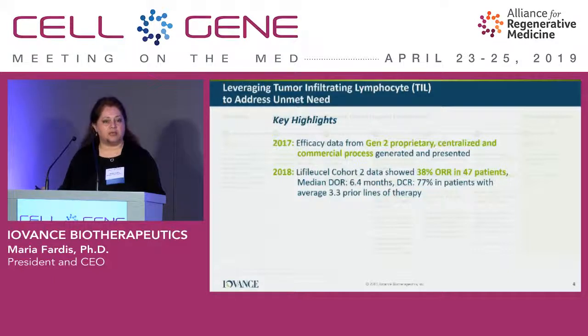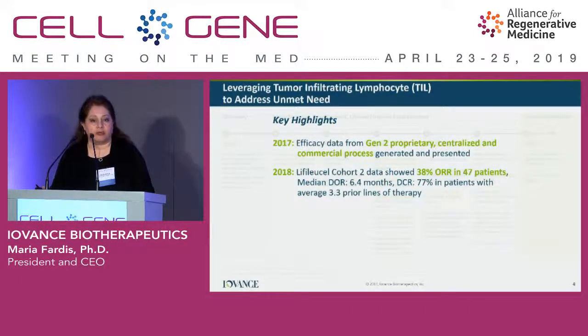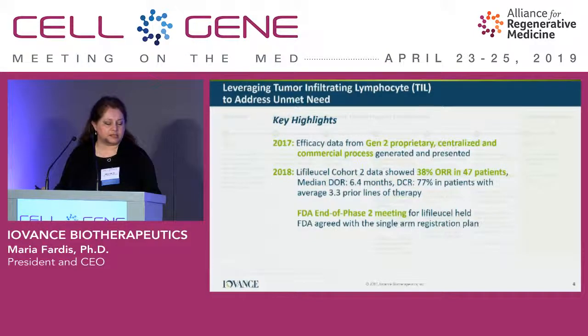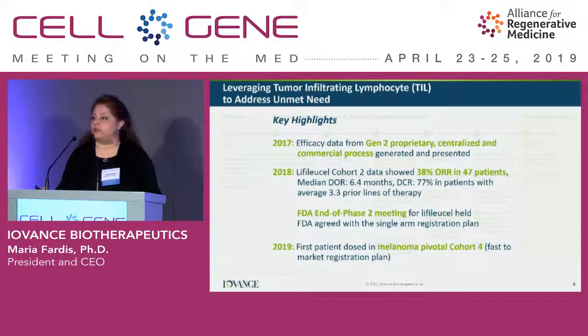As part of an end-of-phase 2 meeting with the FDA, we reached agreement that a single cohort is supportive of registration, and an RMAT designation was awarded to our program. I will show you data for 47 patients consecutively dosed in cohort 2 of the C14401 study in highly refractory metastatic melanoma patients subsequent to progression on anti-PD-1. We started our pivotal program in 2019 and are looking at a potential BLA submission for the second half of 2020.